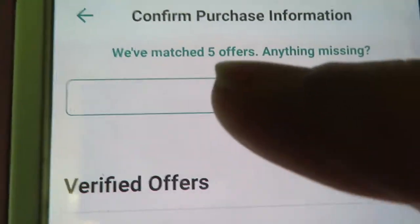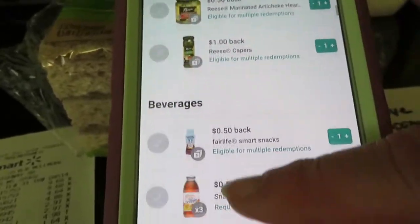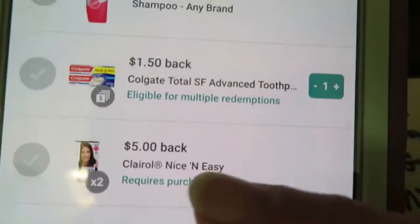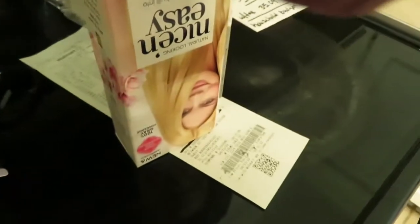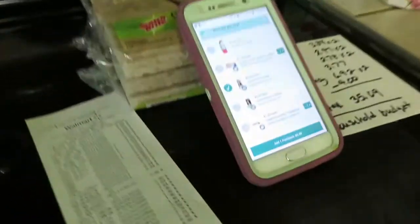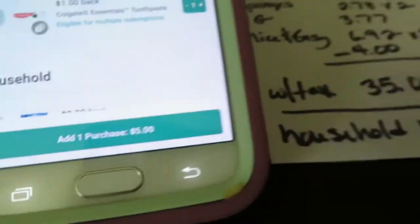We're going to add offers because it didn't pick up my hair color. Scroll down and find it — it's categorized under Beauty and Personal Care. Clear all. Nice 'n Easy. I've got to scan the barcode. They're both the same, so I scan it twice because you have to buy two to get the rebate, and it has to be on the receipt. Add purchase. Not only did I get four dollars back on these two from the in-store sticker, I get five dollars back on this rebate.